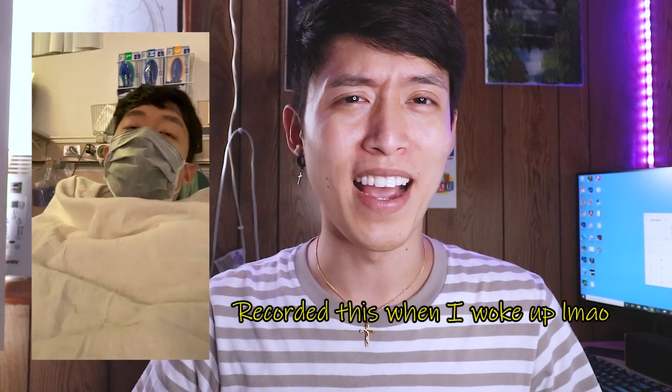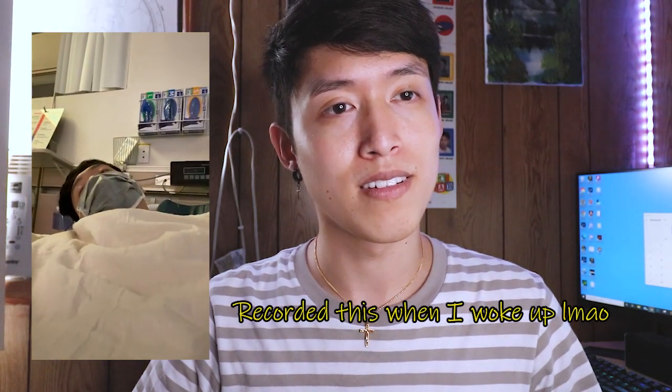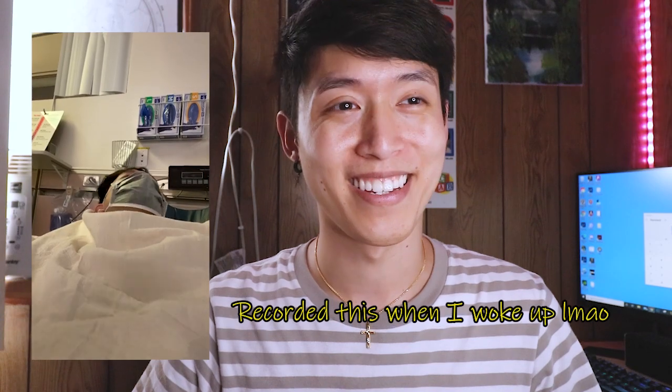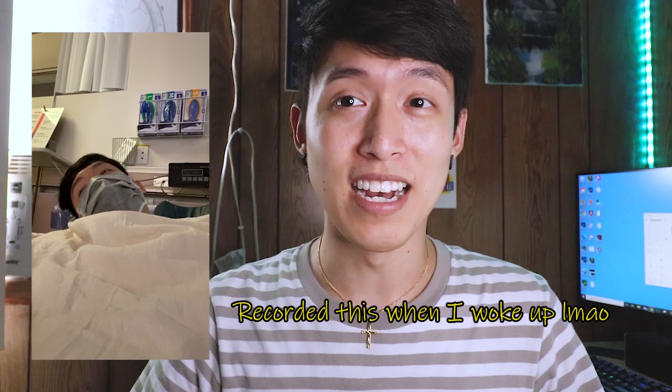I don't even remember them administering the general anesthesia. I was just talking to the nurse, then I passed out, and I woke up and the nurse said everything was done. I barely blinked and it was over — I didn't even notice it had happened.